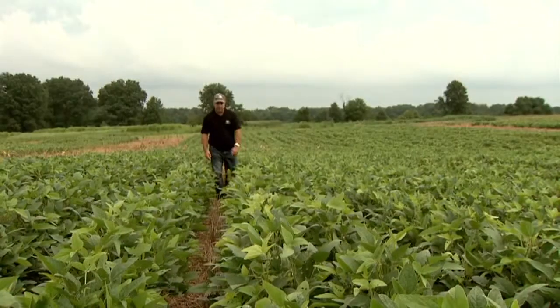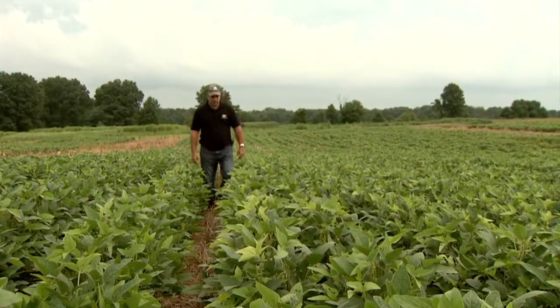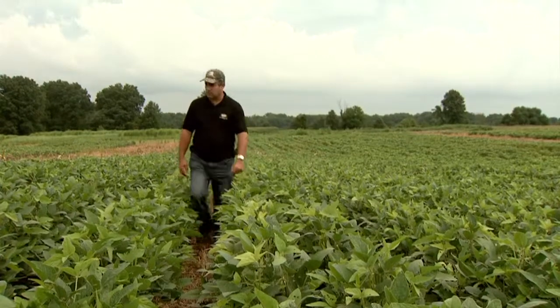My farm is in southeastern Pennsylvania, about 225 acres — corn, soybeans, wheat, 25 acres of pumpkins, 2 acres of high-tunnel tomatoes. Of the corn, bean, and wheat acres, about 100 acres of that is now dedicated to cover crop research.